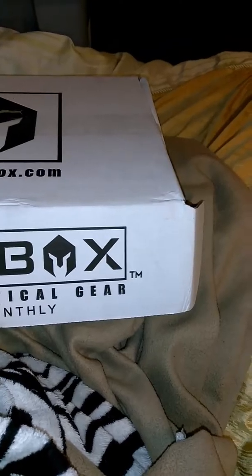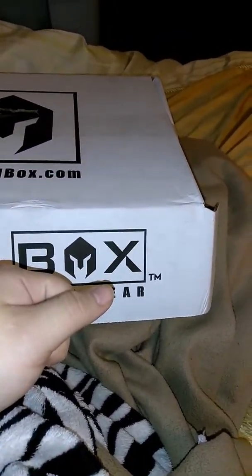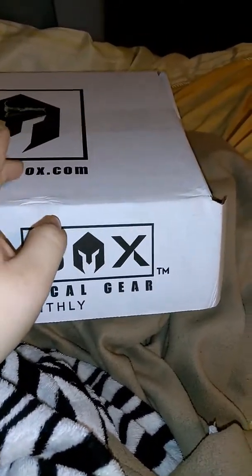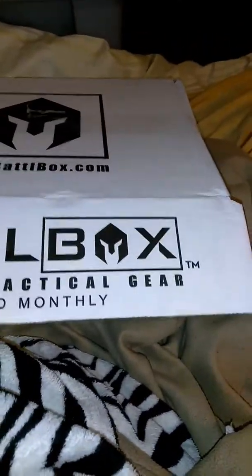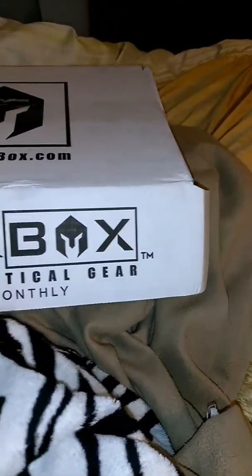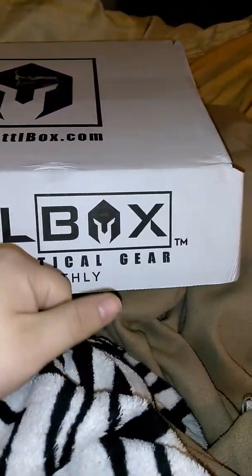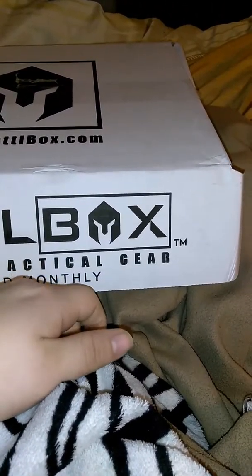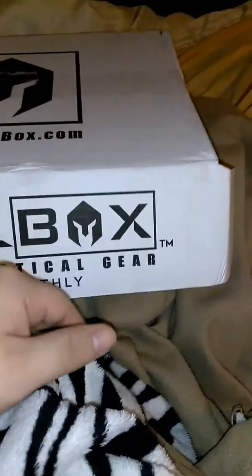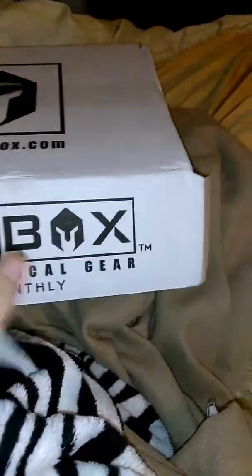I want to go down the subscriptions and tell you my thoughts. I have to give props out to Battlebox for this month because it is survival and tactical gear. People are getting angry because of the stuff they put in this, but everything in here is well thought out — it's everything you can put in your bag, and there's some things you can use in general. I love this box. Let's get into it.